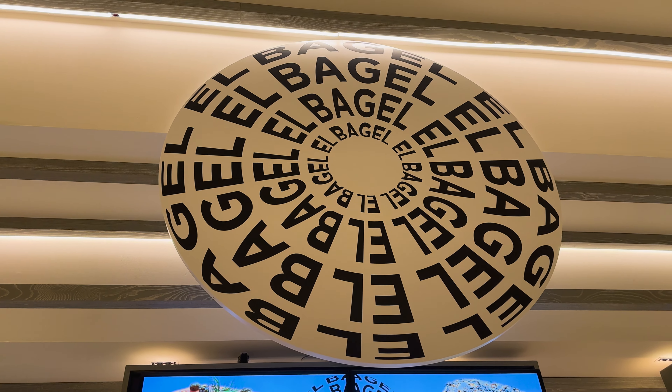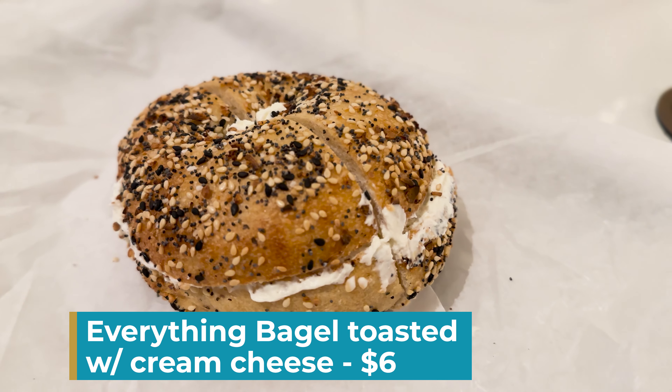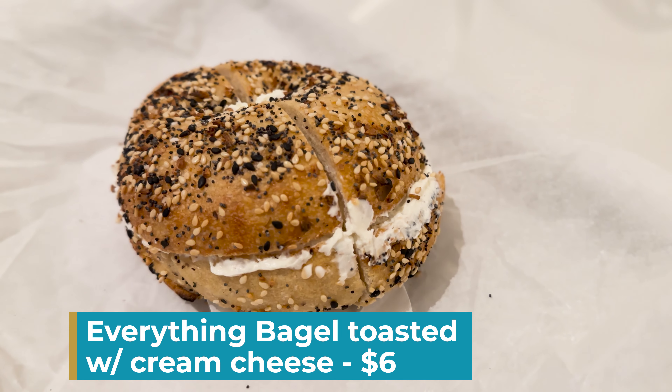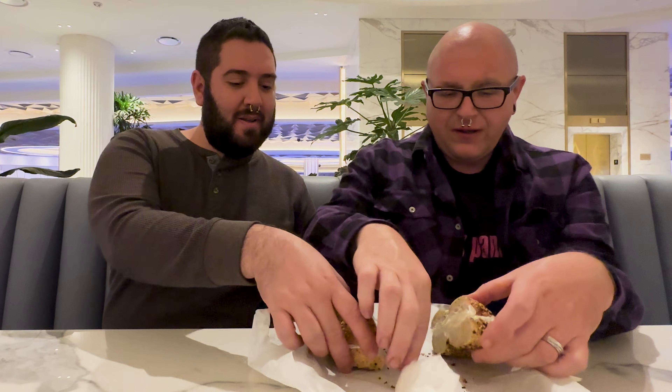I'm loving this escalator. Heading up to the second floor there is Poppy Steak, the steakhouse that is known for the $1,000 briefcase tomahawk. This picture probably says it all about what the vibe of the steakhouse is. I don't know if I would do a $1,000 tomahawk though.